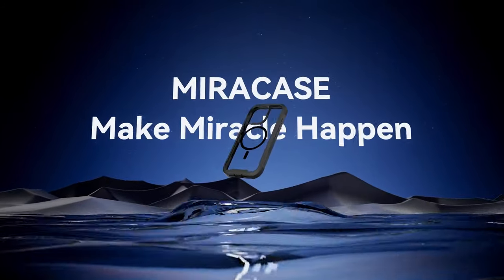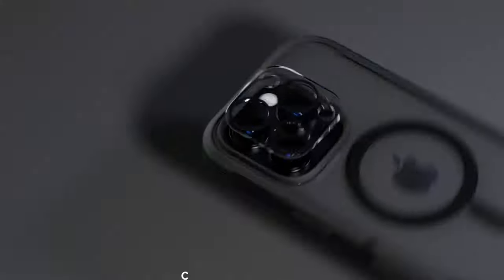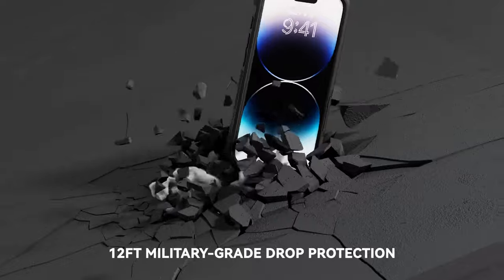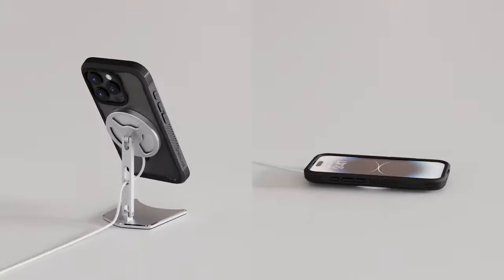With MagSafe compatibility, the upgraded third-generation magnetic ring offers strong, secure compatibility with MagSafe accessories and wireless chargers, ensuring faster and safer charging from any angle.